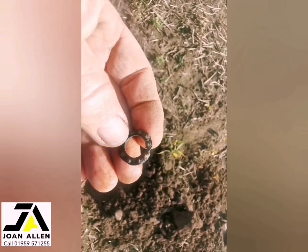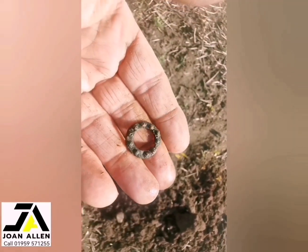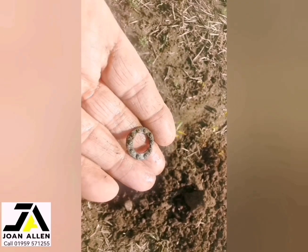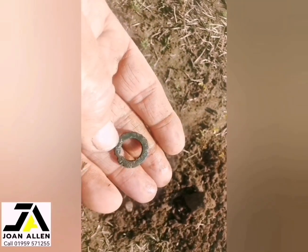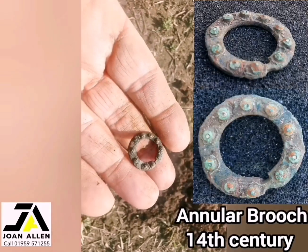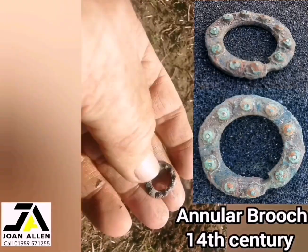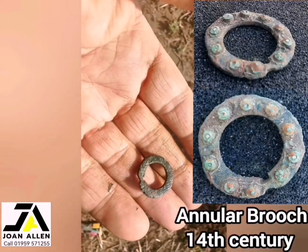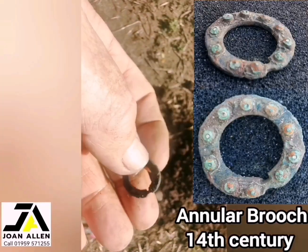It's quite nice actually — a medieval annular brooch. I'll give it a clean. There's the sun. I love it, I like that sound. It's nearly worn through where the pin went.